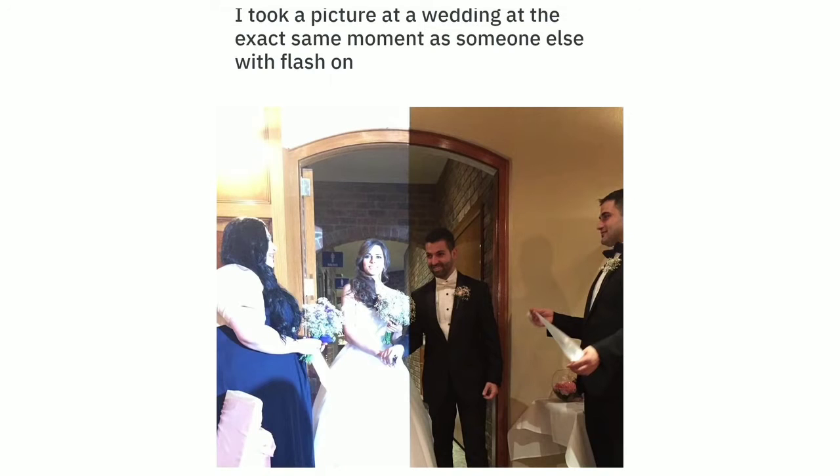I took a picture at a wedding at the exact same moment as someone else with flash on, and it split the couple in half.